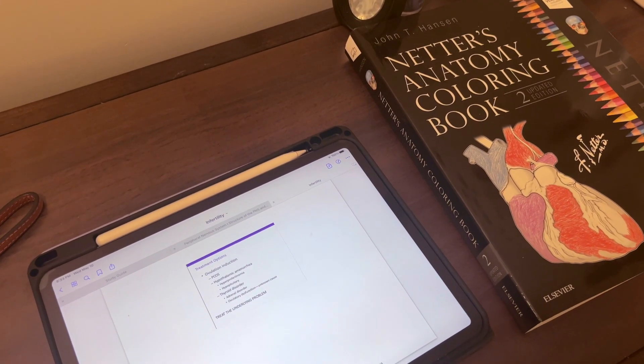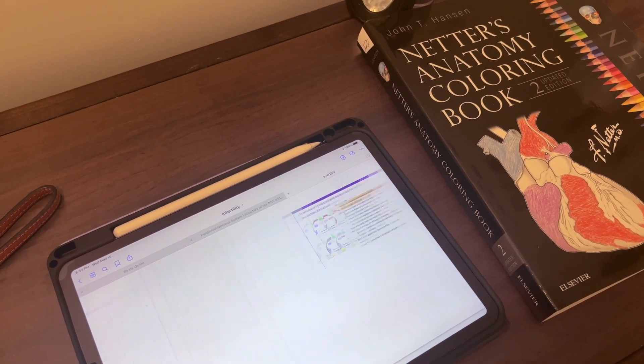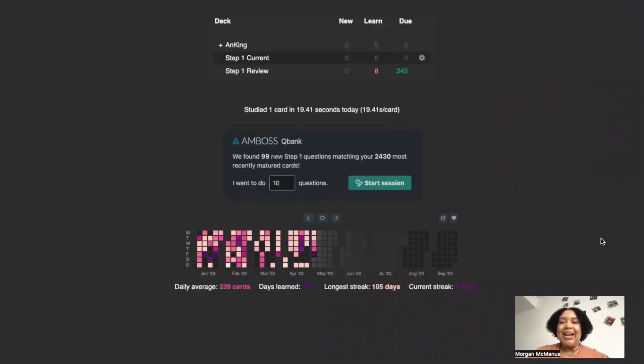Listening to the lecture rather than just reading the slides helps me really see what the professor is emphasizing. Next I review my lectures: I have my iPad with the annotated GoodNotes PowerPoint and my computer with a simple Google Doc study guide. But really the way I review and process content is through Anki. If you follow me on Instagram you know I'm always doing Anki — I use the AnKing deck.